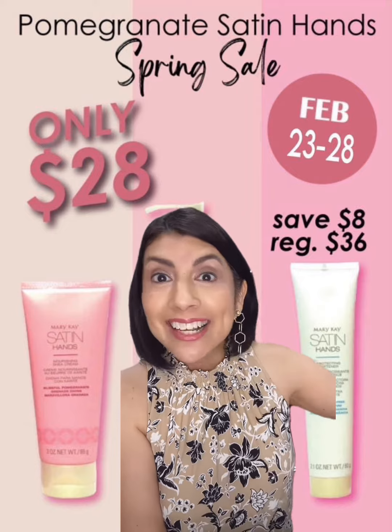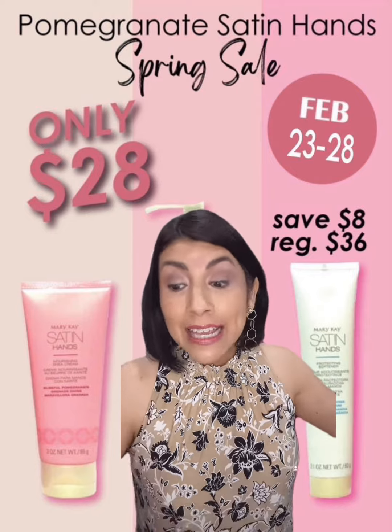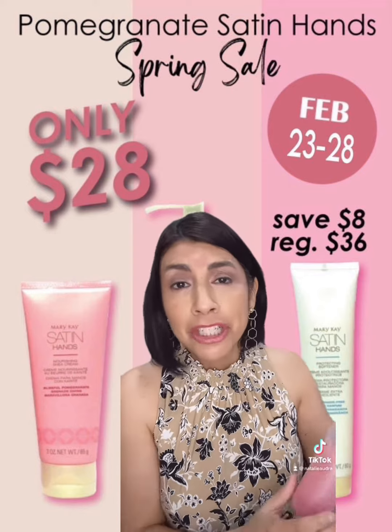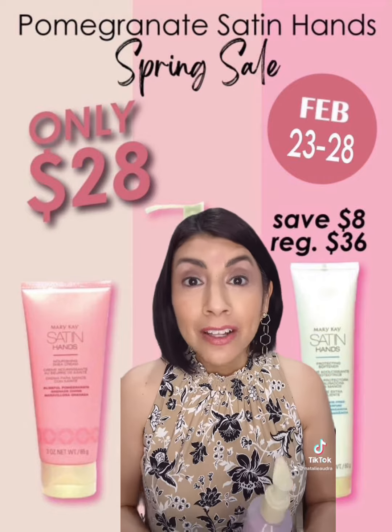Let me go through what's included. This is going to be great for any gift you're going to give in 2023 — weddings, bridal showers, baby showers, graduations, all kinds of holidays and celebrations.